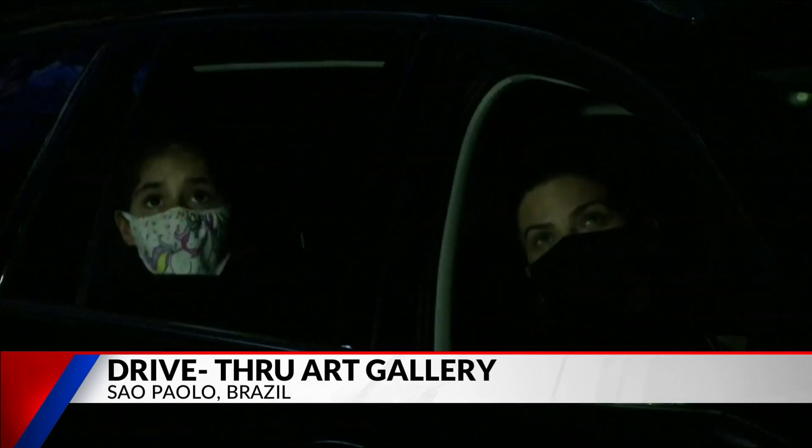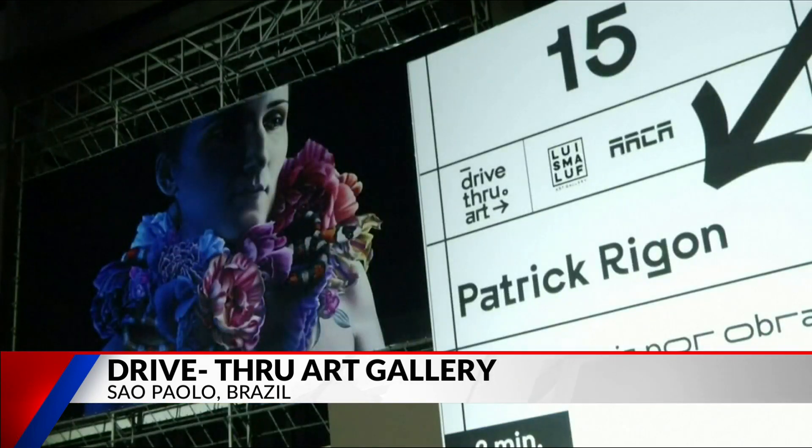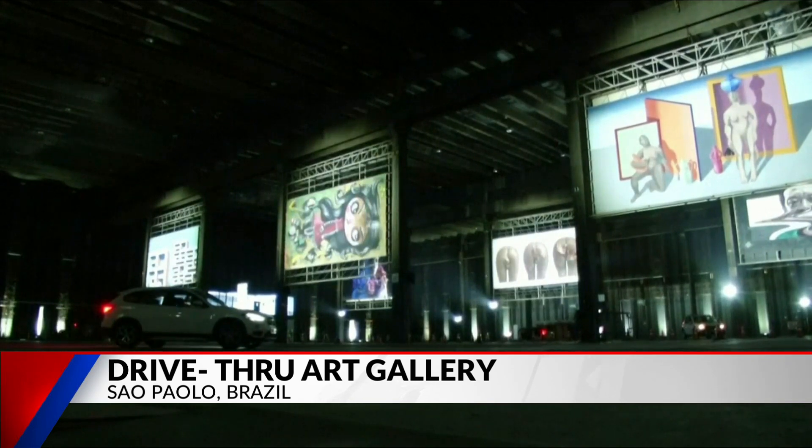The gallery sits inside a large warehouse-like structure, allowing for viewing without the bother of weather problems. 18 large panels feature different types of art, ranging from paintings to photos to digital works. Drivers can move from art station to station for a better view.